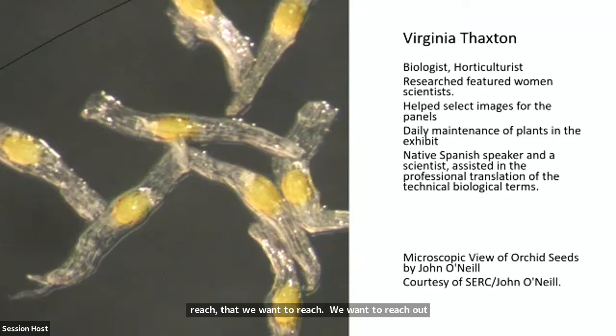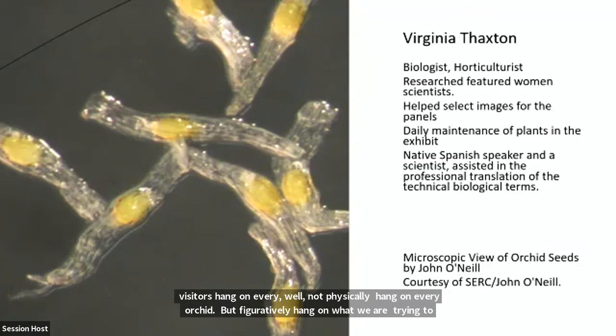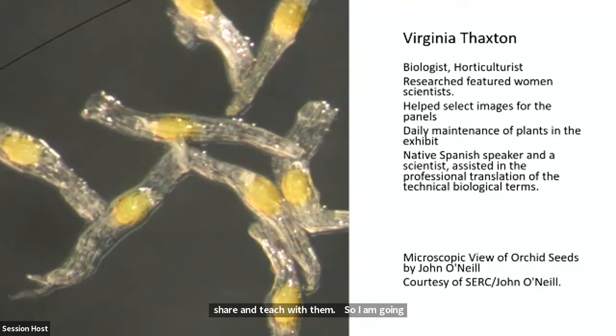So that's the team — our community of experts. Who do you have within your school, within your community, that could help with their expertise to bring more information, a different twist — make something exciting so those students are going to be hanging on every word, just like our visitors figuratively hang on what we're trying to share and teach with them? I'm going to ask for this amazing video to be shared with you so you meet each team member and hear from them what they thought their importance was to bring to the exhibit.